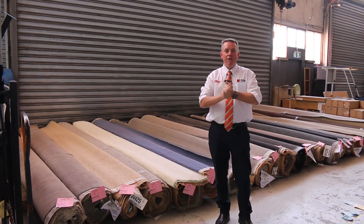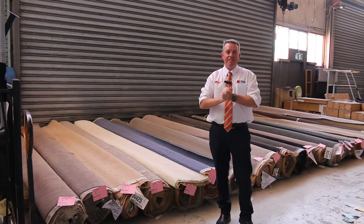G'day, I'm John from Fowles Auctions and Sales. I'm here to preview tomorrow's carpet auction — that's Wednesday the 7th of December at 10 a.m.